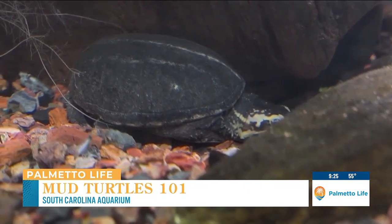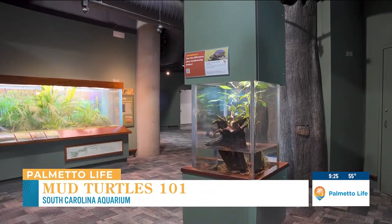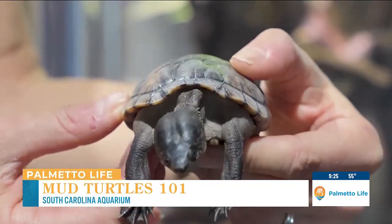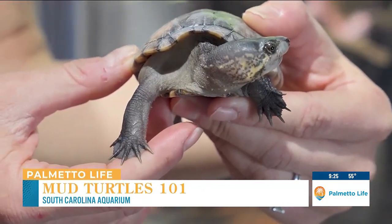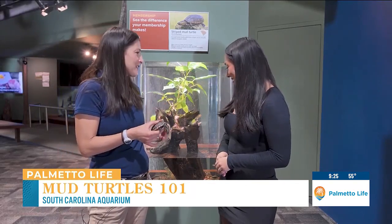And where in the aquarium can people find these little guys? Well, this gallery we're standing in right here is part of our freshwater gallery, where you see more freshwater fish and freshwater species like this. You can check out our cute little turtles that we may be carrying around, and the equally cute turtles on exhibit right here. This is a good section in this freshwater region.